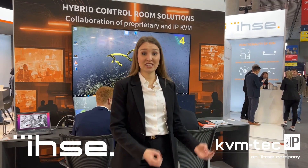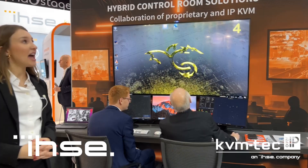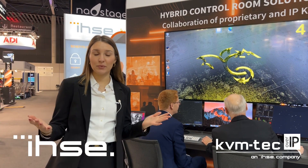Speaking of our booth, we have a cool new booth concept which is the visual representation of all different KVM systems. This is our main station — the hybrid control room station, which combines the proprietary and the IP world.